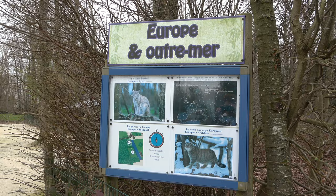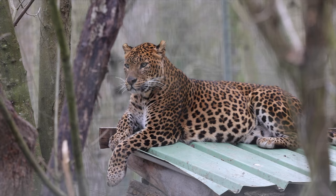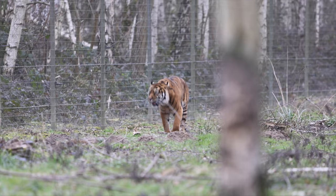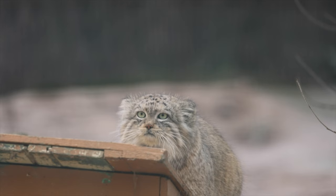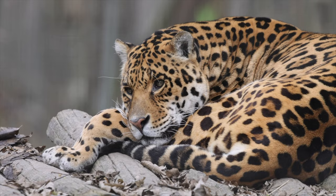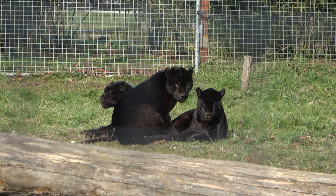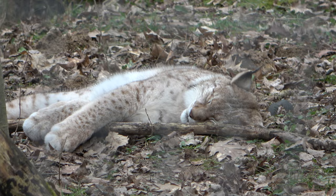Africa has species including the African lion, sand cat, serval and cheetah. Asia has species including Sri Lankan leopards, Sumatran tigers, Asiatic lions and palace cats. America has species including jaguars, pumas, margays and jaguar undies. Europe and overseas is home to black jaguars, Eurasian lynx and Scottish wild cats.